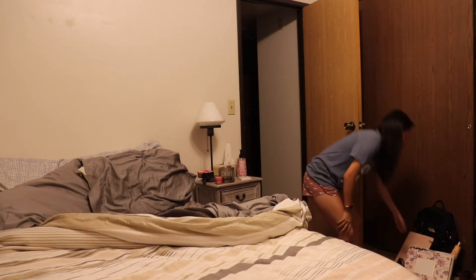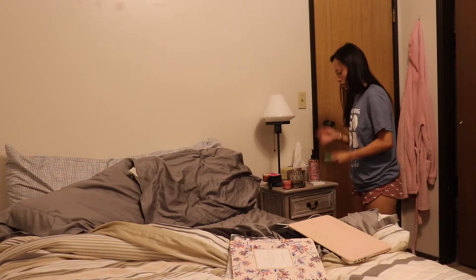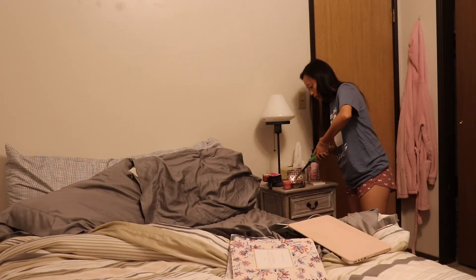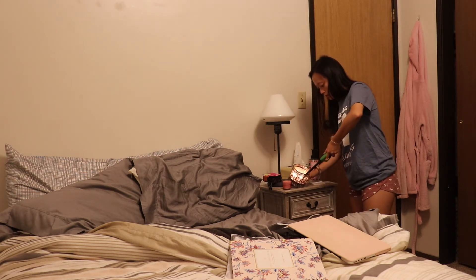And then I grab my computer and my planner on my bed to do homework. And this happens occasionally — I like to light a candle so it smells nice. My favorite one is from Bath & Body Works, and it's the coffee house, and it smells like a nice coffee cafe, so I can do my homework and feel more productive.